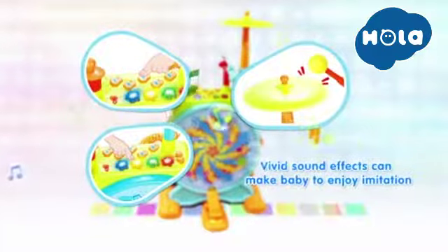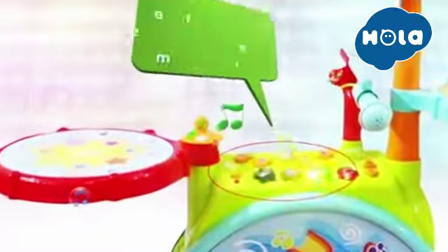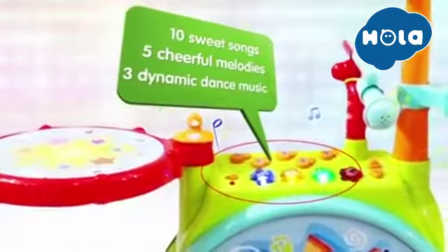Vivid sound effects can make baby enjoy imitation. The jazz drum has 10 sweet songs, 5 cheerful melodies, and 3 dynamic dance music.